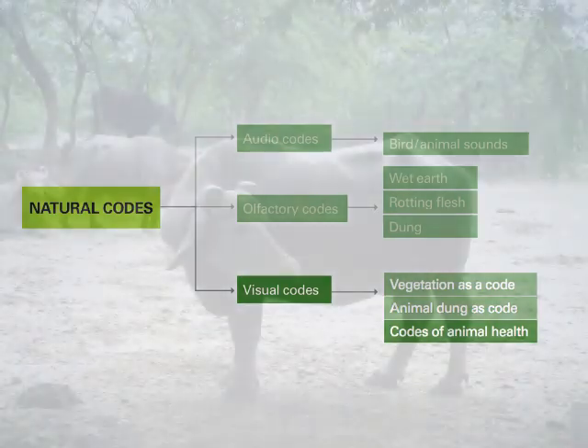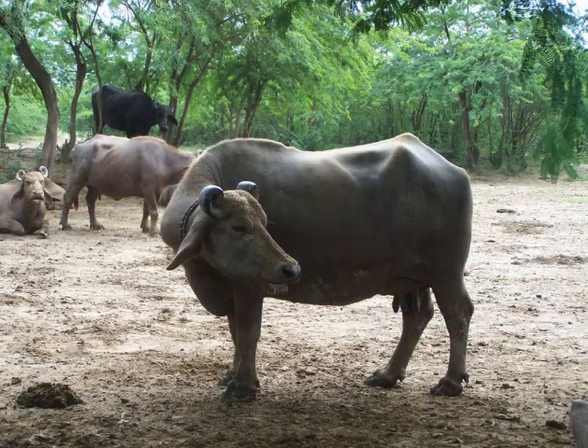Natural codes of animal health. The perfect Banni buffalo: the horns should be tightly coiled in a concentric spiral, should have thin skin, firm udders and teeth, a prominent milk vein, and should be smaller in the front and larger at the back — a pear shape. This shape is especially suitable for hassle-free deliveries. Body height should be proportional to body length and weight. Feet shouldn't be too long or too sharp.